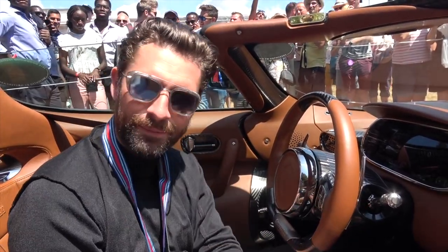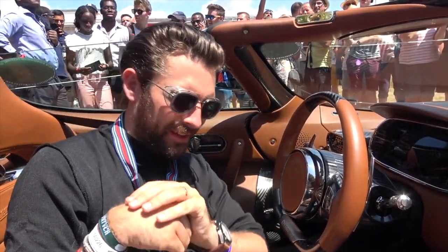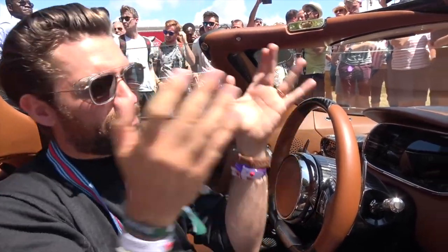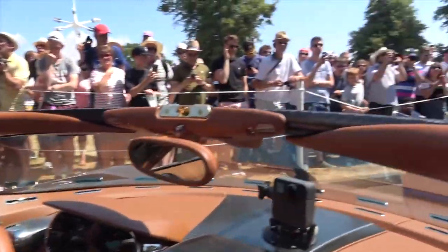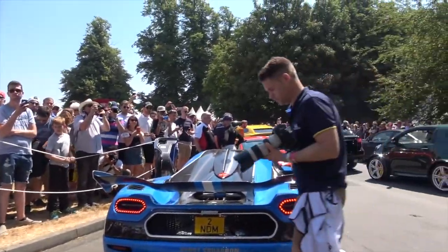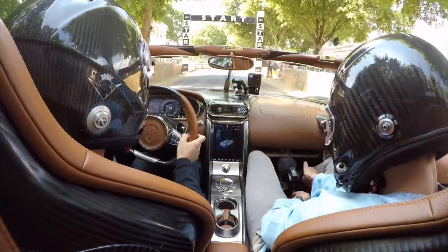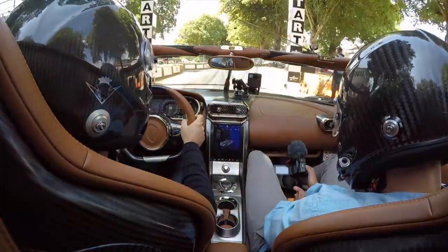I'm looking at my co-driver who's very conveniently holding the camera for me, and we're both in disbelief. The cars in front of us are incredible - we'll share those shortly. This is going to be what's known as a ride of a lifetime. Are you ready? Off we go.